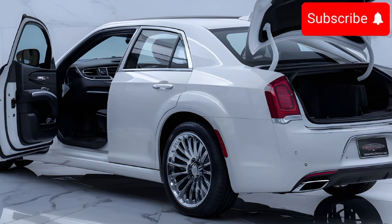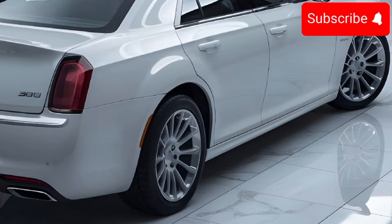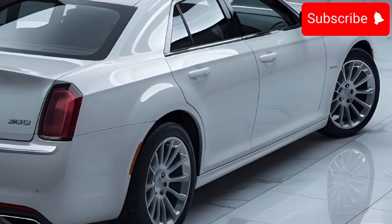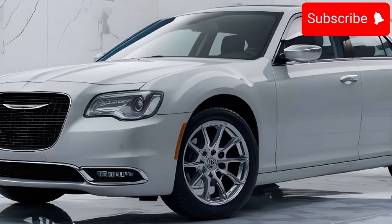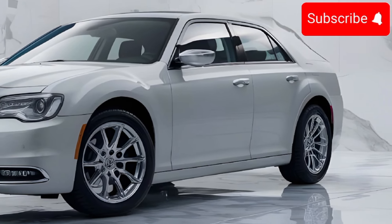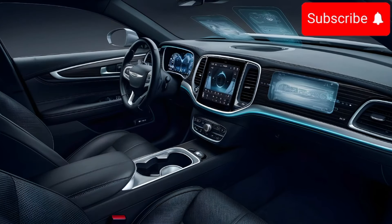It's also packed with tech like a premium audio system and advanced safety features. Under the hood, you have a choice between a 3.6-liter V6 with 292 horsepower or a 5.7-liter HEMI V8 with 363 horsepower — both offering a smooth and powerful ride. Pricing starts around $35,000 for the base model, going up to $50,000 for the fully loaded version.